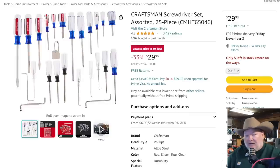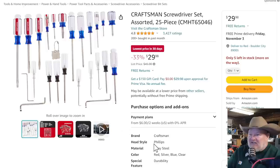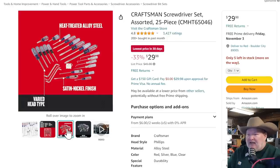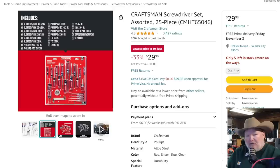Next up, we've got Craftsman. We've got the old school looking kind of Craftsman — it looks old school, but it's not made in the USA. It's still a nice little screwdriver set, assorted 25-piece at the lowest price in 30 days, coming in at just under $30. It's a decent little set if you like that style. Some of you retro folks grew up with it and that's what you like to use. It's not the American-made price, but it'll save some cash for Christmas.